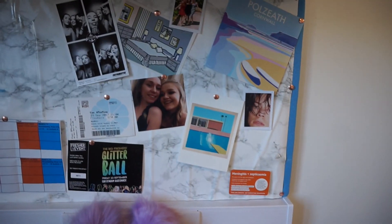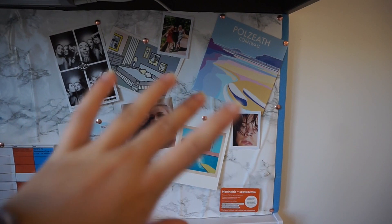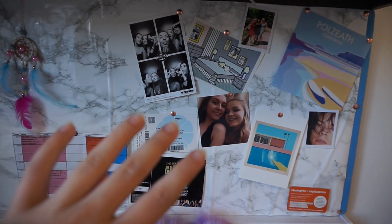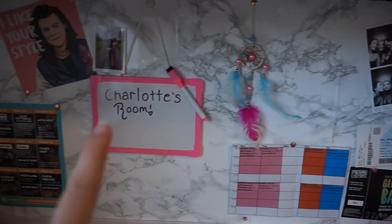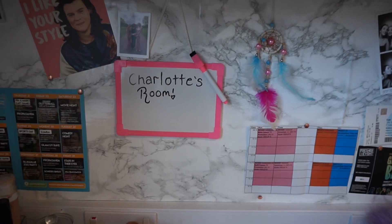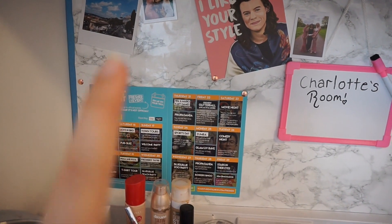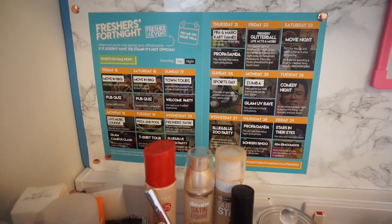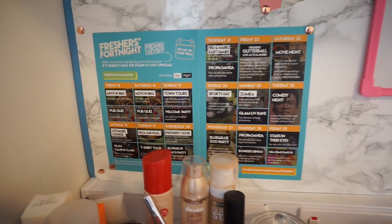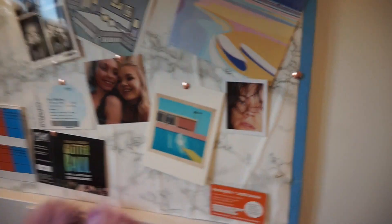This is the bookshelf. Now for my actual desk area — along the back I've got some prints, tickets for uni events, my timetable, a little dream catcher, and a whiteboard that I thought would be really useful for to-do lists. Then I've got more photos and my freshers fortnight timetable. I'm at the University of Gloucestershire in Cheltenham, if you hadn't already guessed. This bit also lights up, which is super cute.